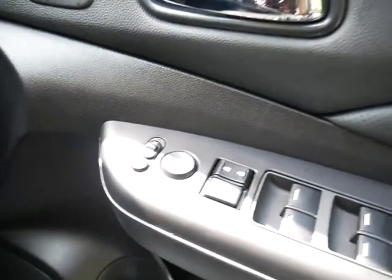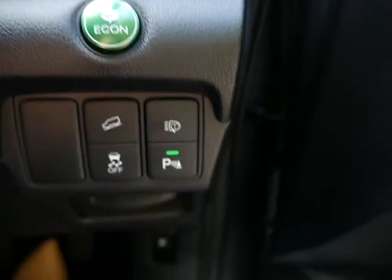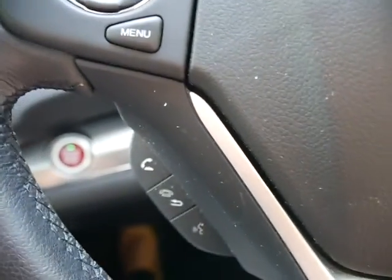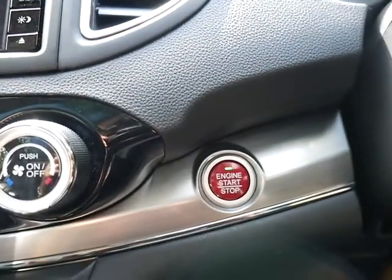We've got front and rear electric windows with electric folding door mirrors, hill descent control, cruise control, and a speed limiter. We've also got headlight washers, Bluetooth, and of course the engine start-stop button.